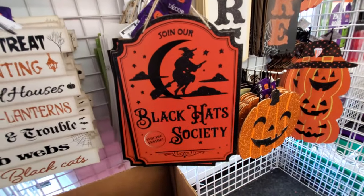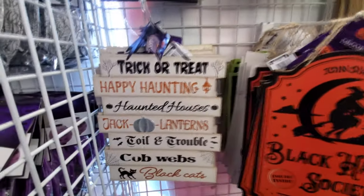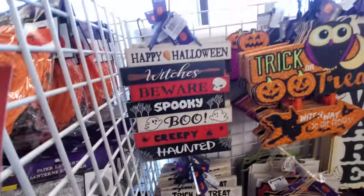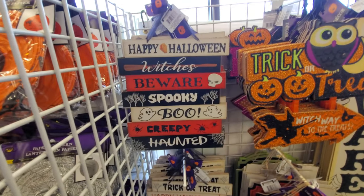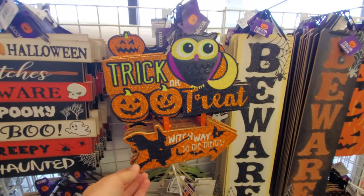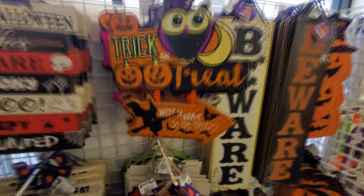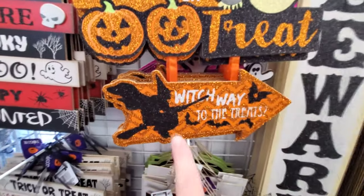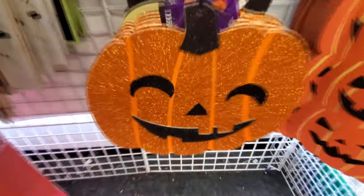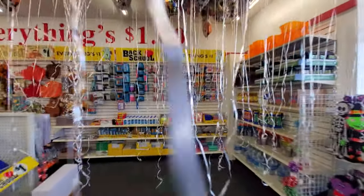Look at this — Black Hat Society! That is awesome. Look at the witch — and this is all sparkly. Trick or treat, happy haunting, haunted houses, jack-o-lanterns, toil and trouble, cobwebs, and black cats. This one says 'Happy Halloween,' witches beware, spooky, boo, creepy, and haunted. Look at the spiders! This one's really sparkly. Trick or treat — 'which way to the treats?' You got to love a witch silhouette. Beware, pumpkins. This one's really sparkly. And look how they have all the balloons here — you like walk through this. It's almost like a haunted house.